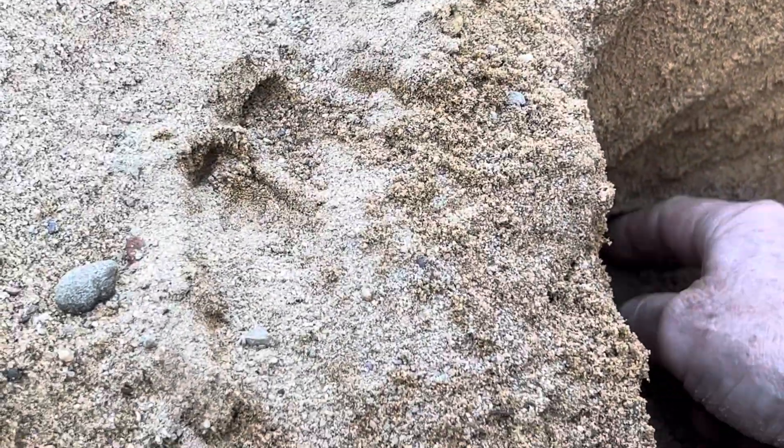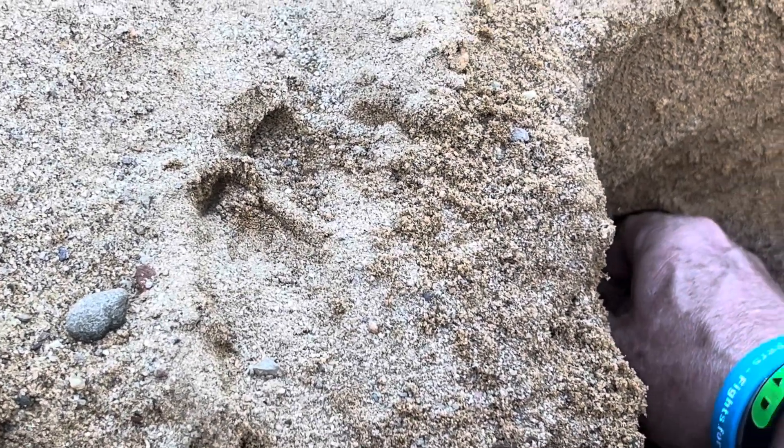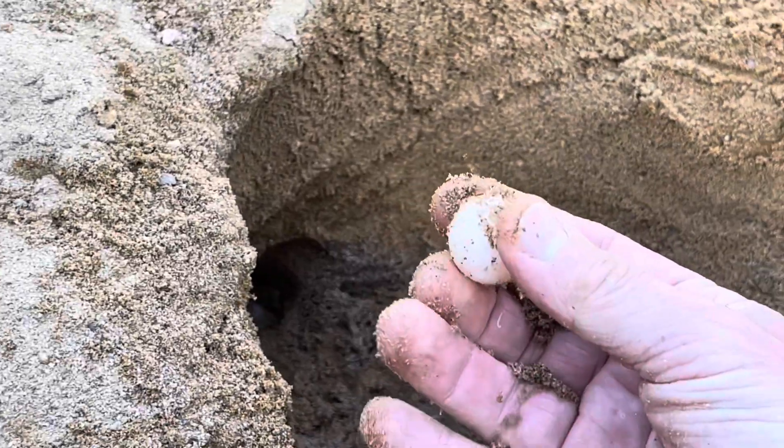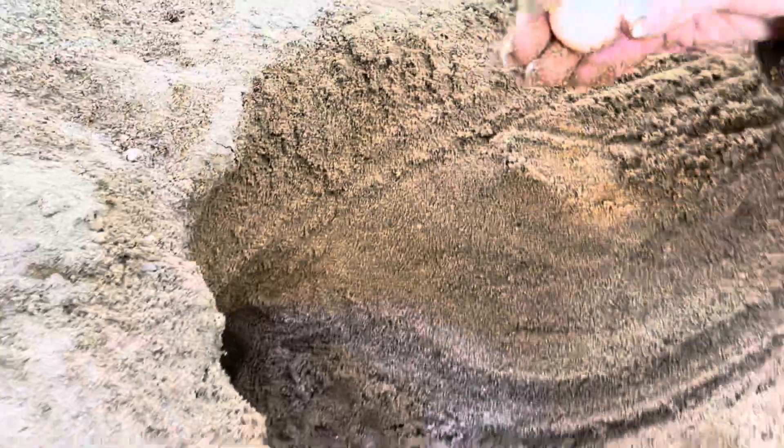I'm just showing people — that's a nice nest. So this is what we're going to protect. What do you think, Tara?